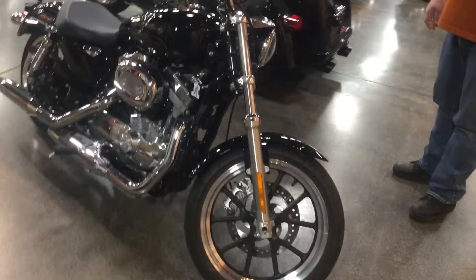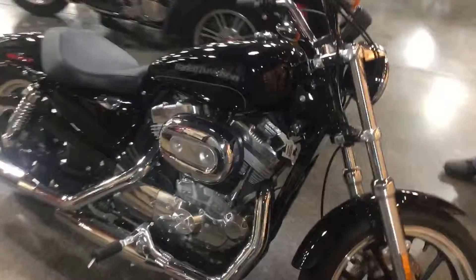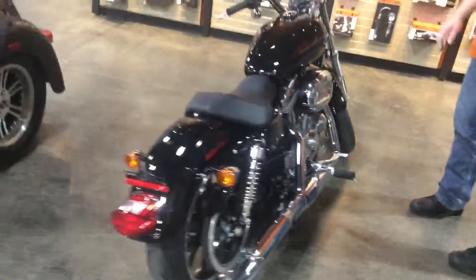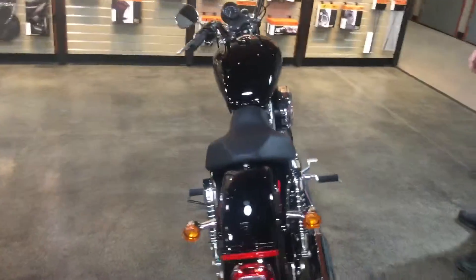All right, at Metro we've got this 2015 883 Superlow, 825 miles. The 1k service was just done. This is serviced and ready to ride. It's a stock machine in stock appearance and stock condition.